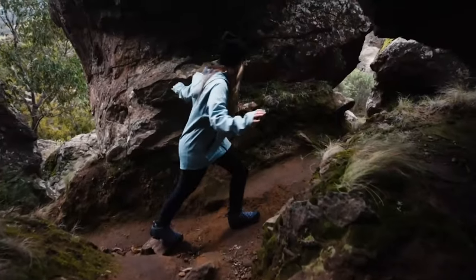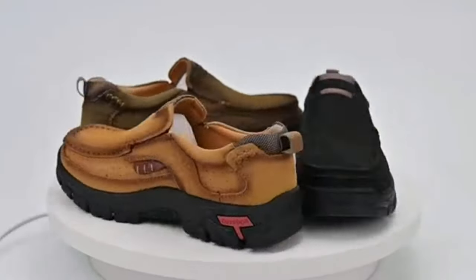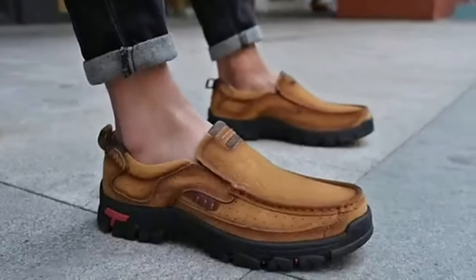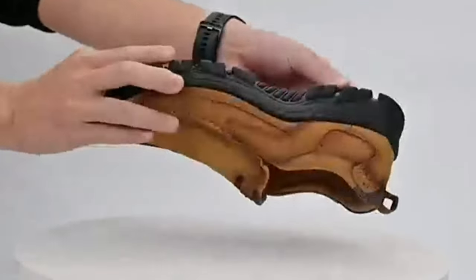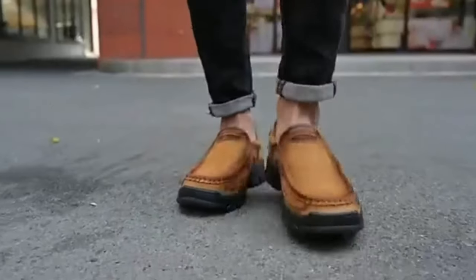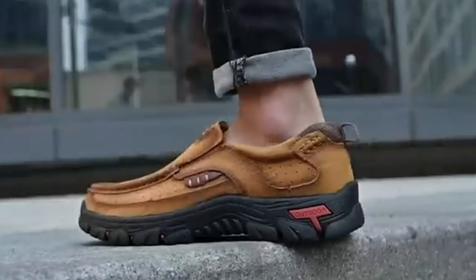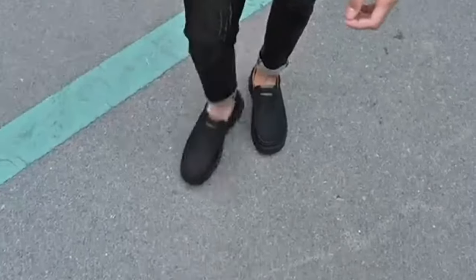Keeping up the perfect fusion of style and function for the modern outdoorsman is not so hard with the Yongjai men's leather loafers. Crafted with the highest quality materials, these shoes are designed to meet the demands of both casual strolls and rugged hiking adventures. The non-slip rubber outsole ensures superior traction on a variety of terrains, providing stability and safety during outdoor activities. Designed with breathability in mind, these shoes keep your feet comfortable and sweat-free, even during long treks. The lightweight design reduces fatigue, making them ideal for extended wear.